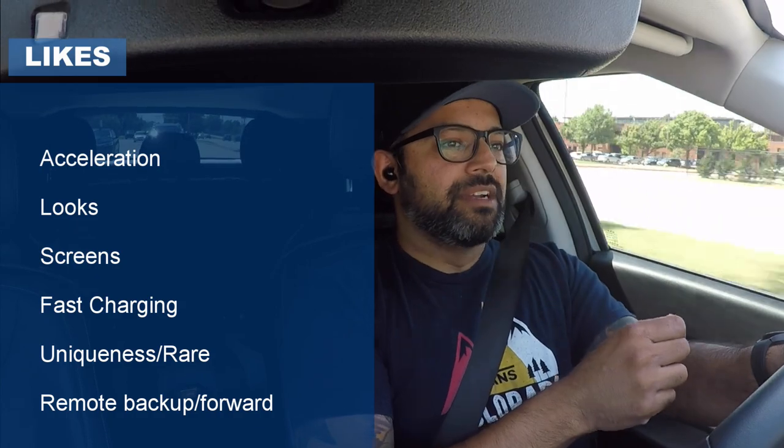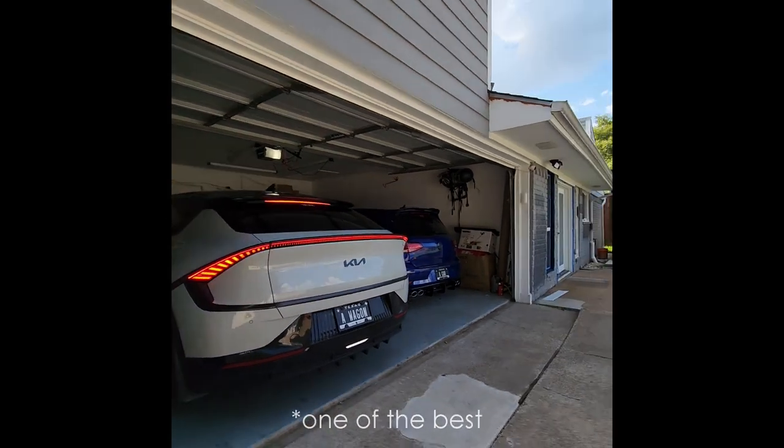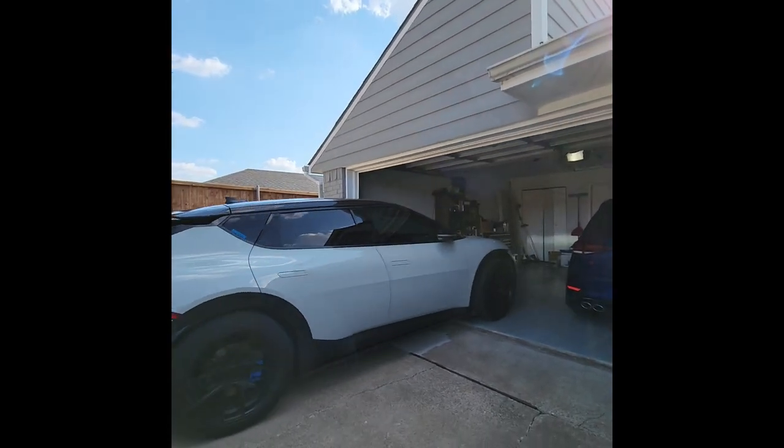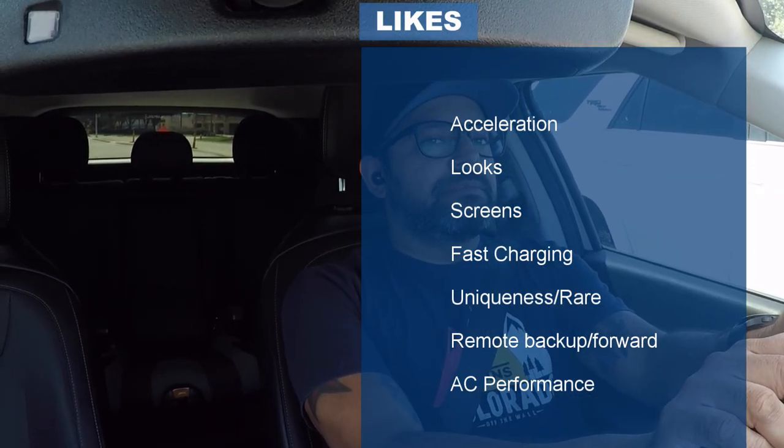Two bonus things I like: number one, the remote backup and pull-forward feature. I use that basically every day. Anyone with a tight garage space will agree — it's the best feature that Hyundai and Kia have implemented that a lot of other manufacturers don't have. My garage is always packed and I use it every day to pull the car out without dinging my doors. The extra bonus: the AC performance. It works so well in the Texas summer — I've never once wished it were better, at least in the front.